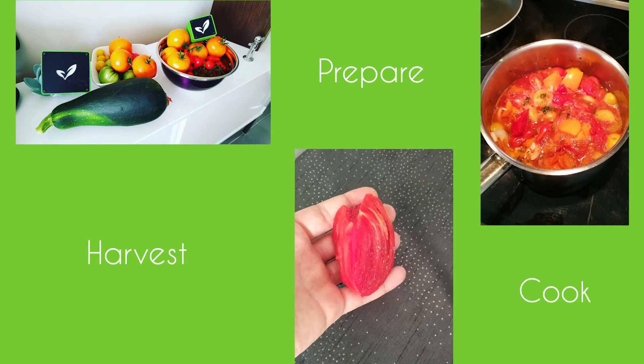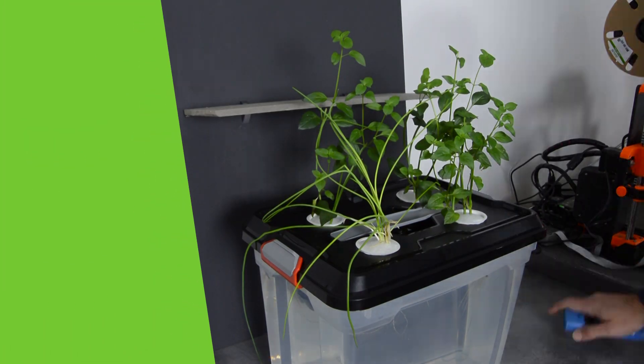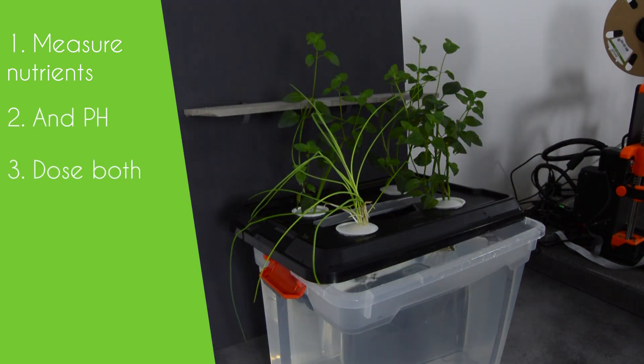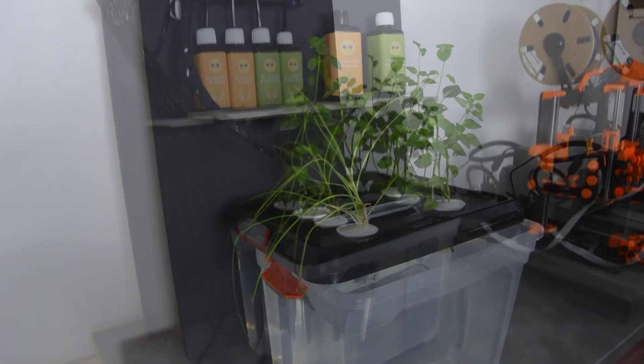It is truly a way to allow people to get to food independence, which is more important than ever during crises such as Covid-19. The only issue is that you need to make daily pH and nutrient measurements of the water used to feed the plant, and then dose those nutrients yourself, which is time-consuming and potentially really messy.